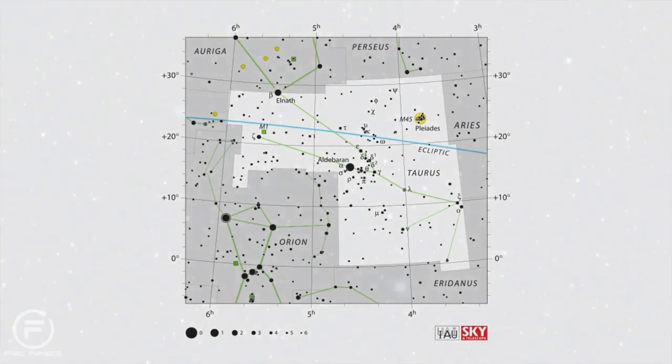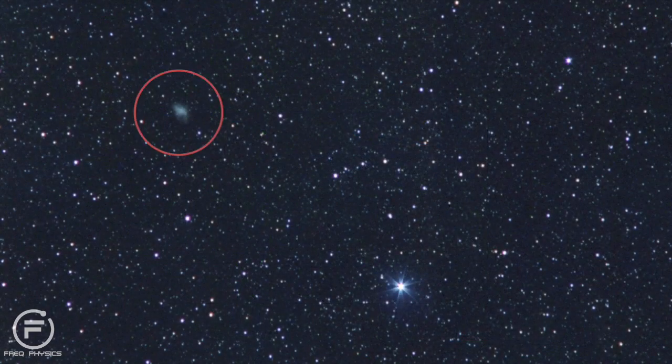It has an apparent magnitude of 8.4 and can be seen with binoculars with good viewing conditions. The Crab Nebula is the only supernova remnant listed in the Messier catalogue, and is probably the most famous object of its kind in the night sky.